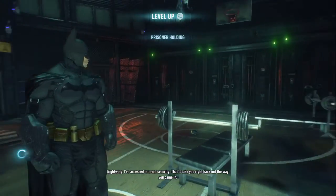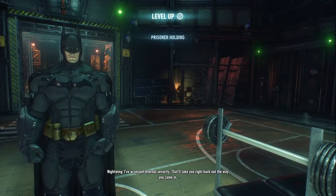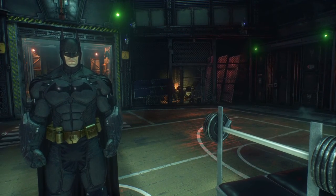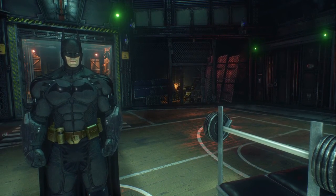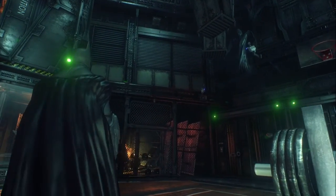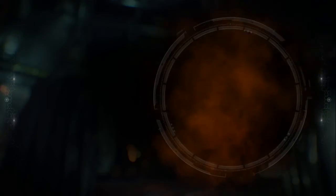I've accessed internal security. That'll take you right back out the way you came in. How convenient. Welcome back to Batman Arkham Knight, fam. We are continuing from the previous part. I believe that was Nightwing telling us that, and I believe we're supposed to go outside to find the key cards now.